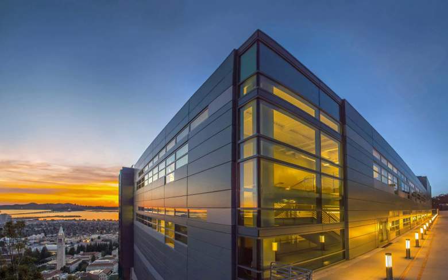NERSC's newest and largest supercomputer is CORI, which was ranked 5th on the TOP500 list of the world's fastest supercomputers in November 2016. NERSC is located on the main Berkeley Lab campus in Berkeley, California.